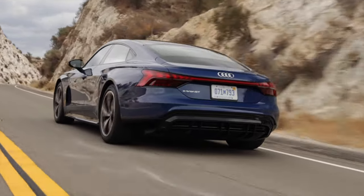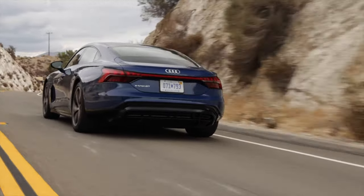When you floor it like that, it's almost like you're going to get sucked through the seat and end up in the back. It's crazy. It's amazing how EVs give you all that power right away.